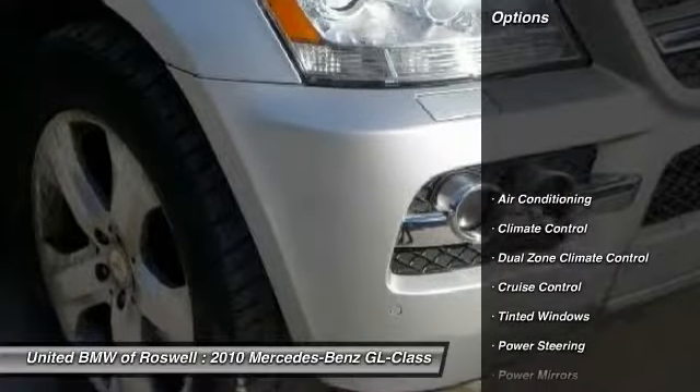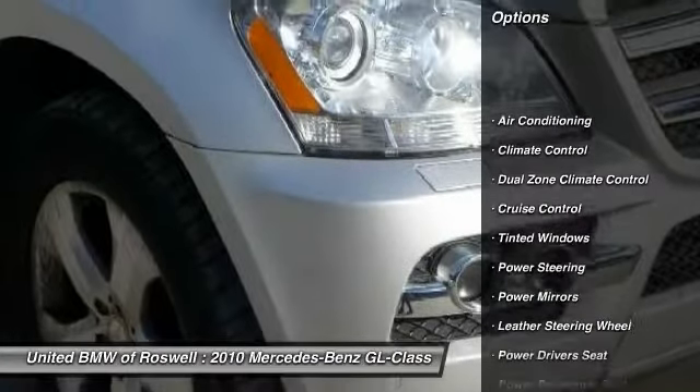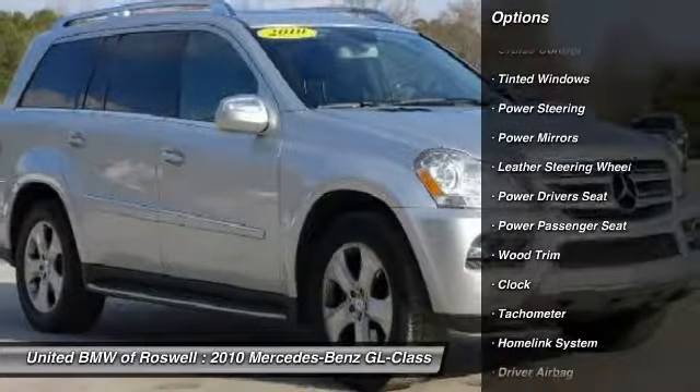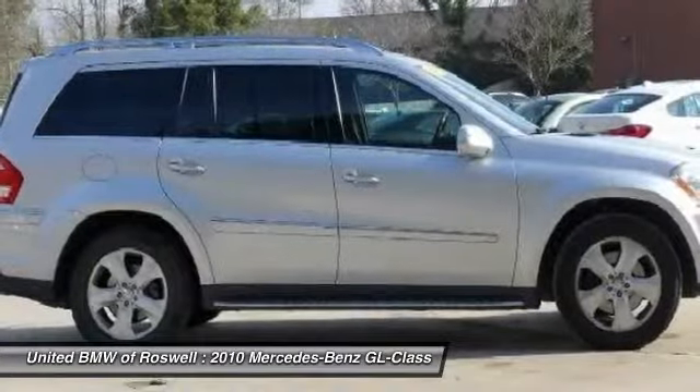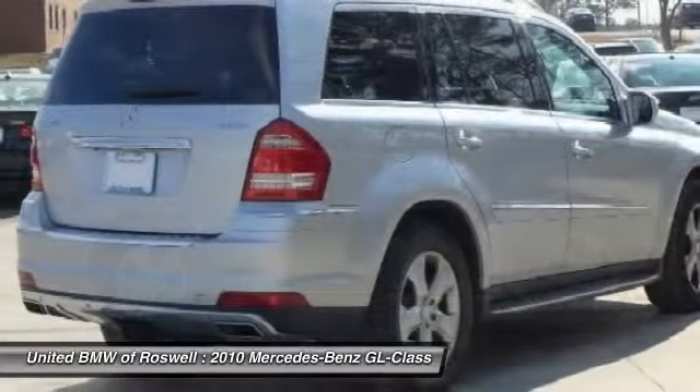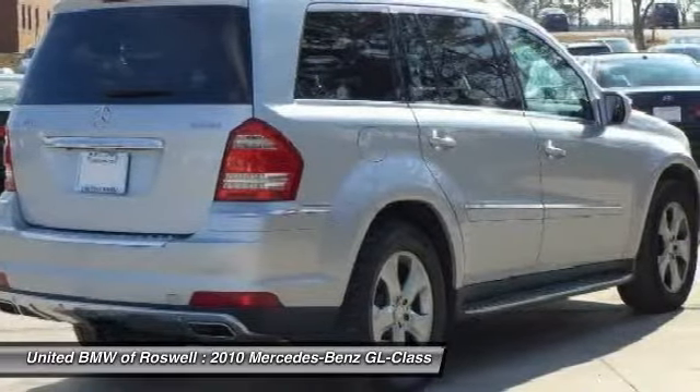Here are some of this vehicle's great options: power liftgate, CD changer, traction control, power passenger seat, power driver seat, front air conditioning, driver airbag, HomeLink garage door opener, power steering, cruise control.